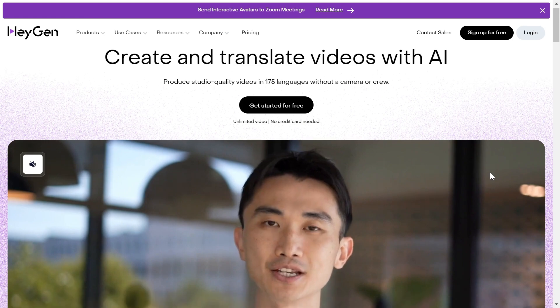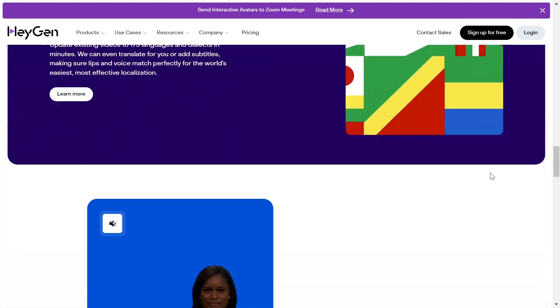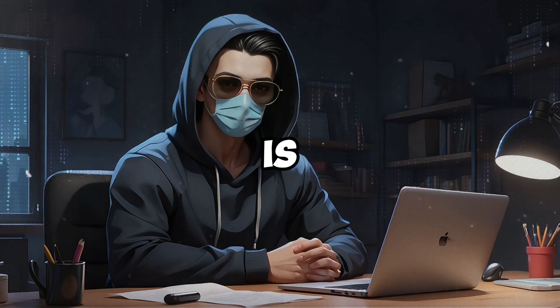HeyGen brings you some highly realistic avatars with simple text-to-video options. It's great for social media videos or quick responses, especially if you need them in multiple languages. For marketers who want personalized video messages that look professional, HeyGen is a great fit.